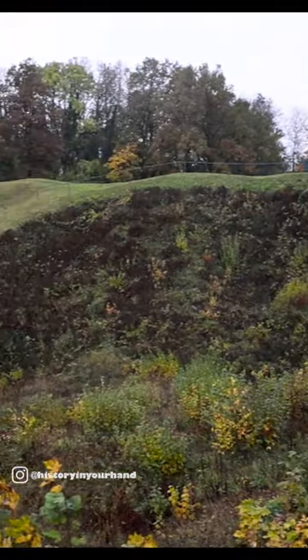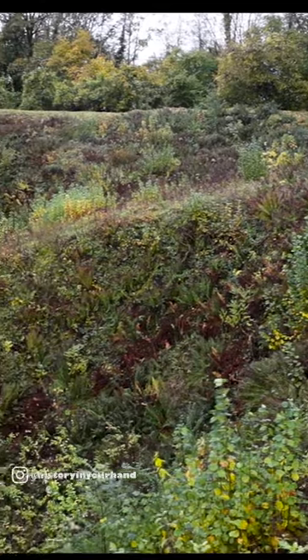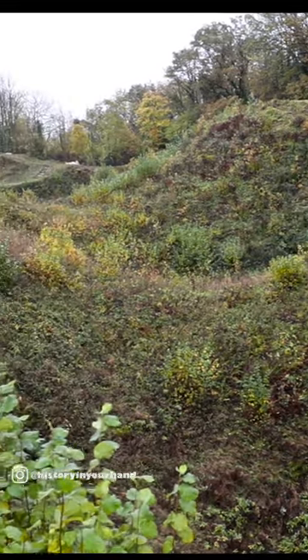They mined extensively, blowing charges under each other's trenches, and that completely destroyed the village, leaving nothing but this line of huge craters along the crest of the hill, where the village of Valcois used to sit.